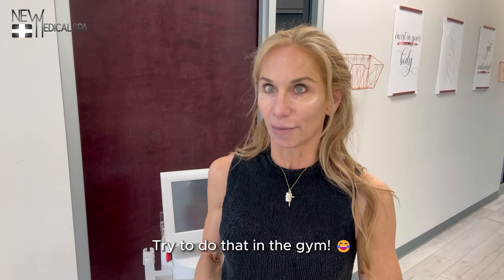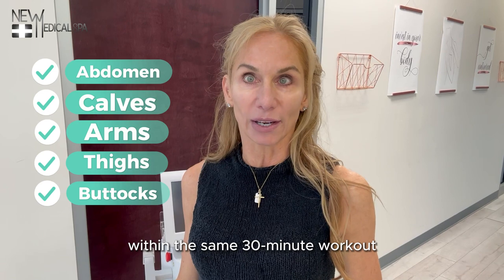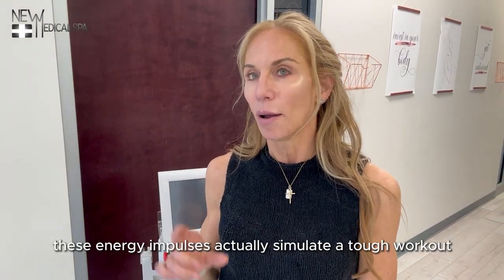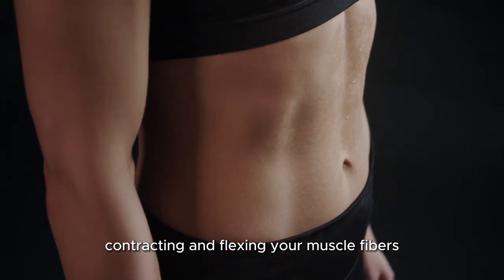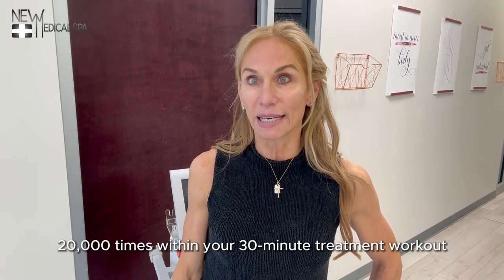Try to do that in the gym. We can actually even treat multiple areas within the same 30-minute workout. These energy impulses actually simulate a tough workout, contracting and flexing your muscle fibers 20,000 times within your 30-minute treatment workout.